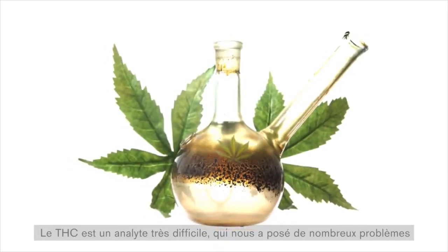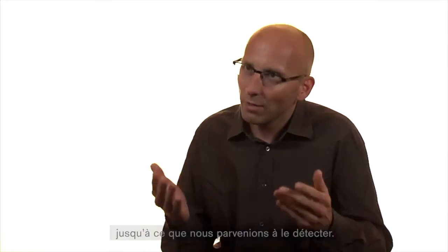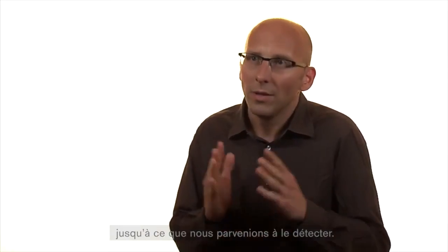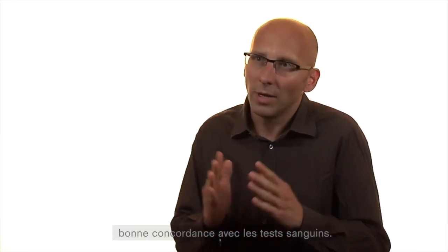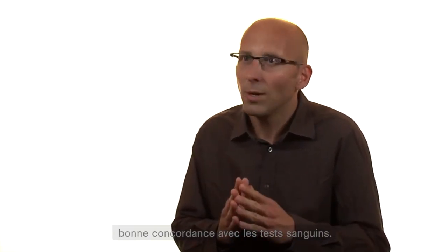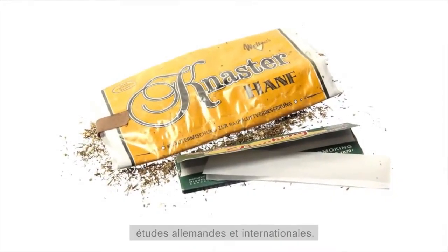THC ist ein unheimlich schwieriger Analyt, den wir im Laufe der Entwicklung immer wieder neu angefasst haben, den wir versucht haben nachzuweisen und was uns letztendlich auch gelungen ist, sodass wir eine sehr, sehr gute Übereinstimmung zu Blut haben. Das haben uns auch verschiedene deutsche und auch internationale Studien bestätigen können.